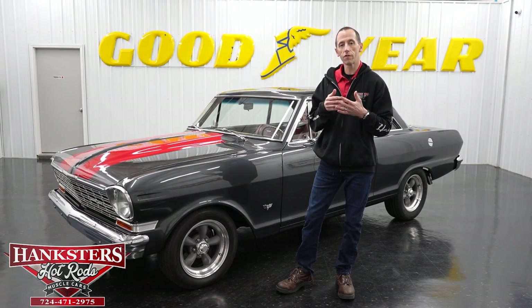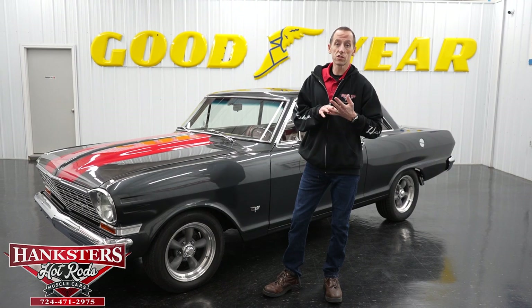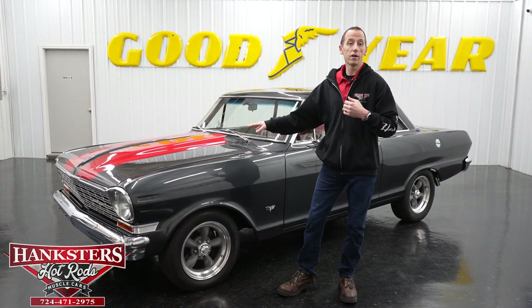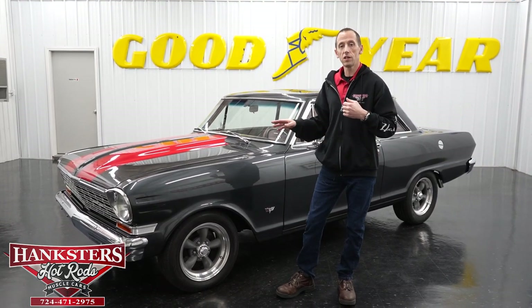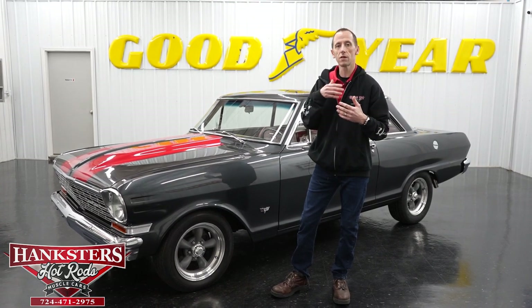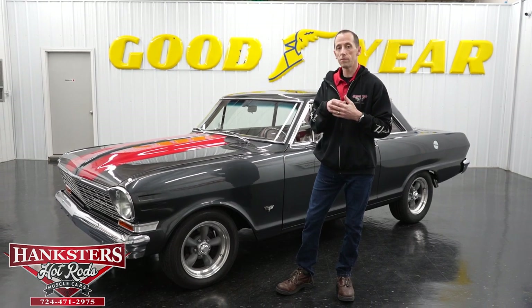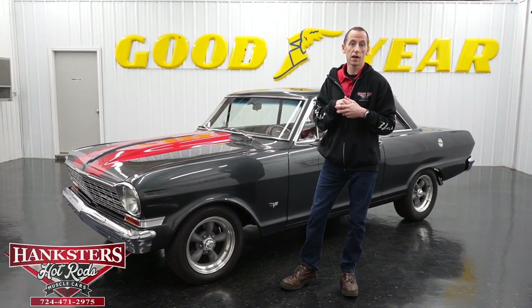If you want to purchase a car from us and it doesn't have the wheels and tires that you want, or maybe you want a different exhaust system, digital gauges, fuel injection, or air conditioning — we can do Vintage Air. We're doing all those things here. If you want to get something changed on a vehicle to increase the chances of you purchasing it, just give us a call. We'll get you a quote, and we'll see if we can make it perfect for you.